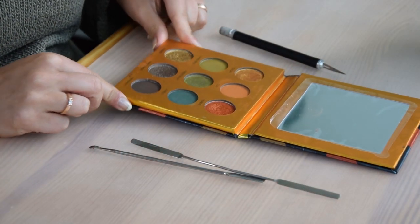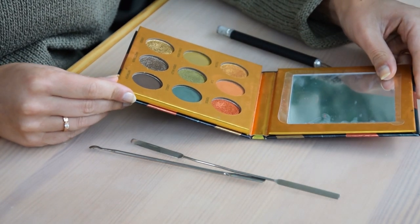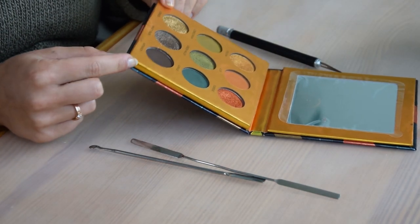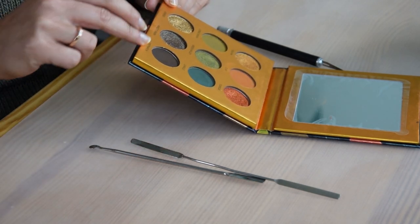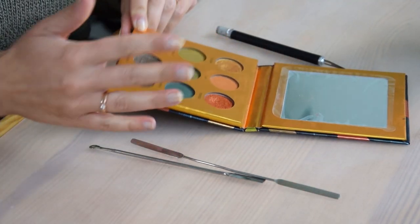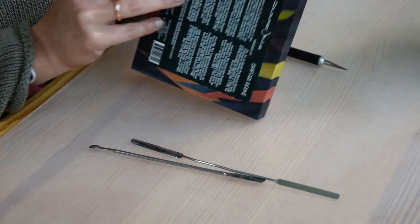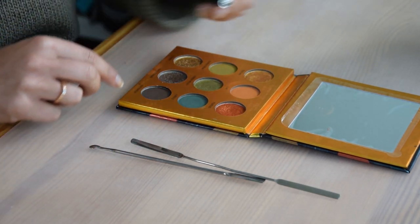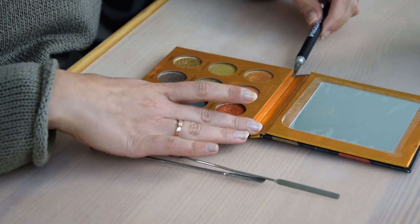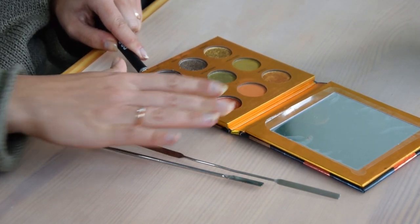Let's get into the depotting part of the video. I want to bring your attention to how this palette is constructed: it's cardboard packaging with a housing for the eyeshadows, and then a hard cardboard closure. The colorful outer piece is hard cardboard with stickers on the back. The best way to depot this is to start by removing the outer piece where all the eyeshadows sit.